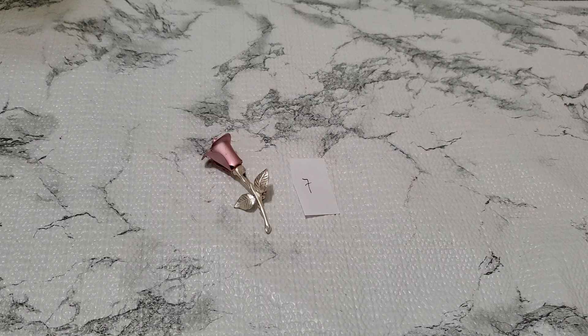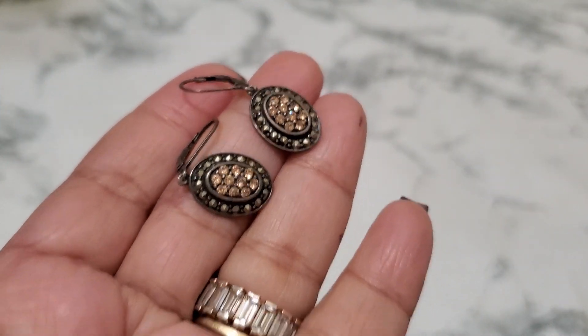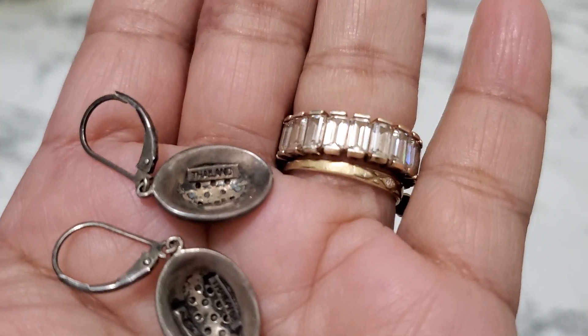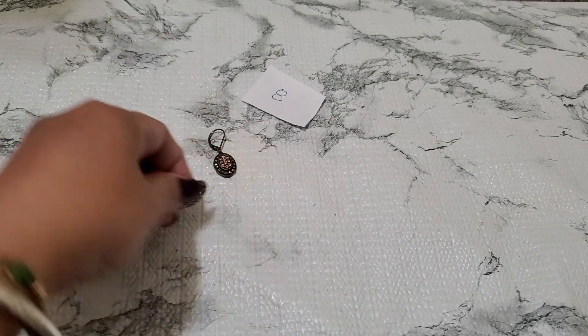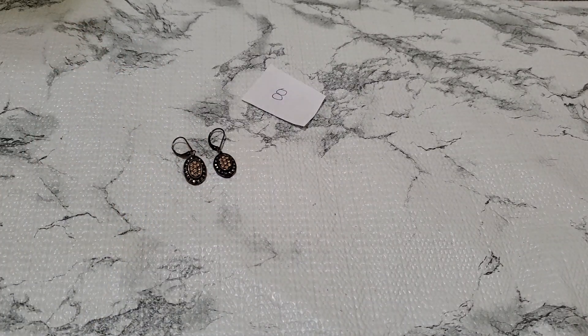And then number 8. This is such a pretty earring — look how gorgeous. 925 Thailand. And then this is going to be $13 for number 8.